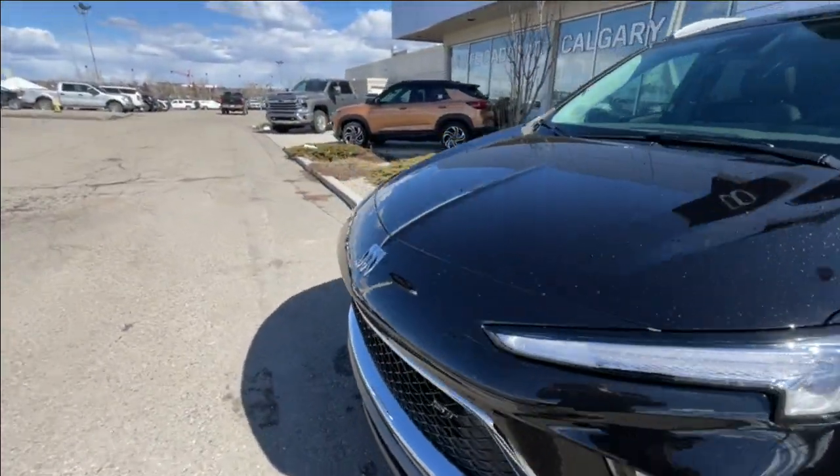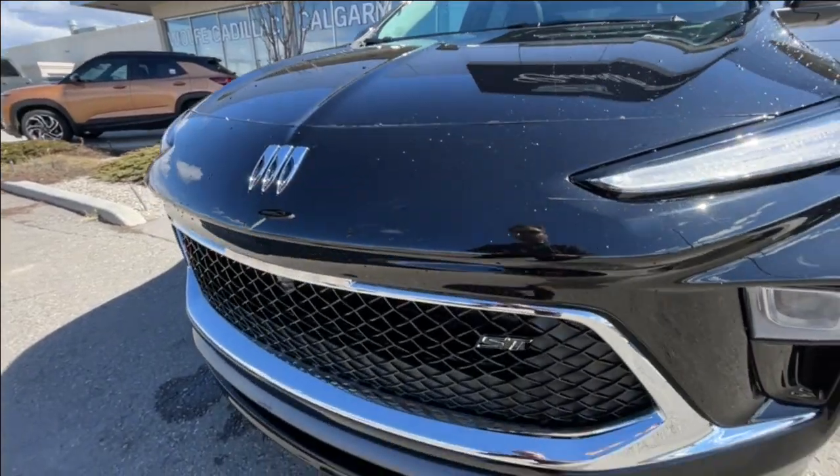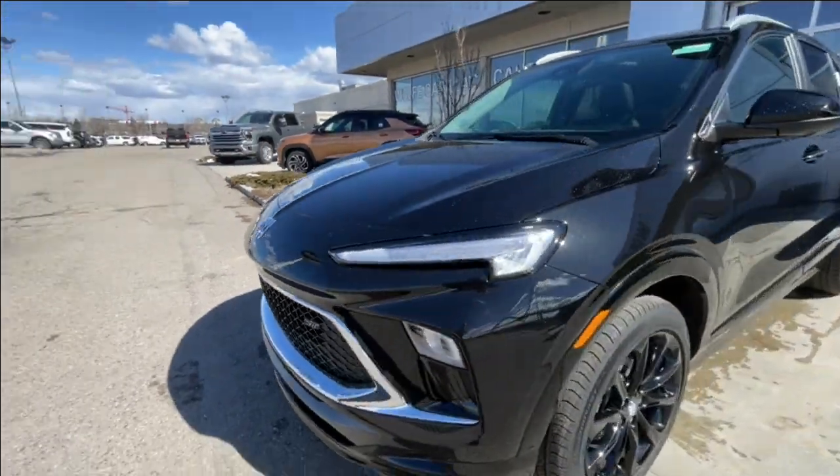Around the front of the vehicle, there's a Buick badge in the center of the SUV, an ST badge in the grille as well, and LED daytime running lights and headlights.